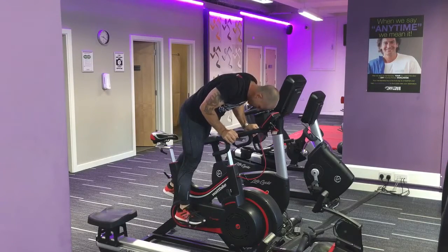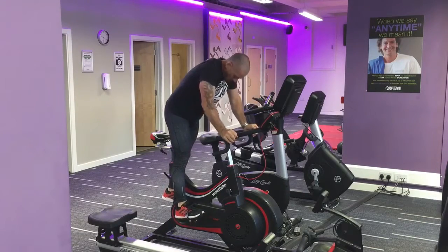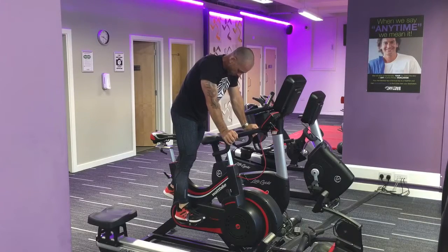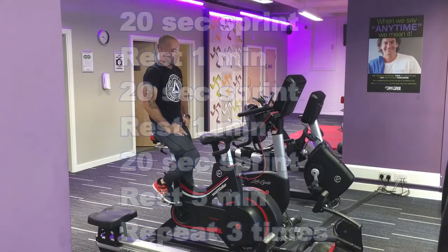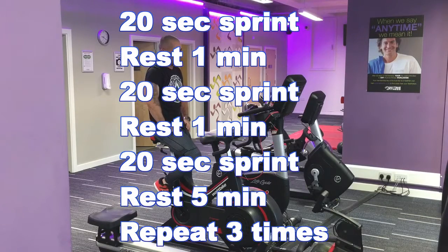So how does this all fit together? It's 20 seconds on, a minute rest, 20 seconds on, a minute rest, another 20 seconds on, and then you rest for five minutes and repeat this cycle three times.